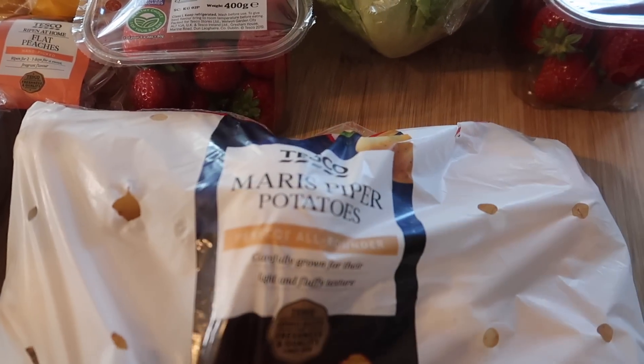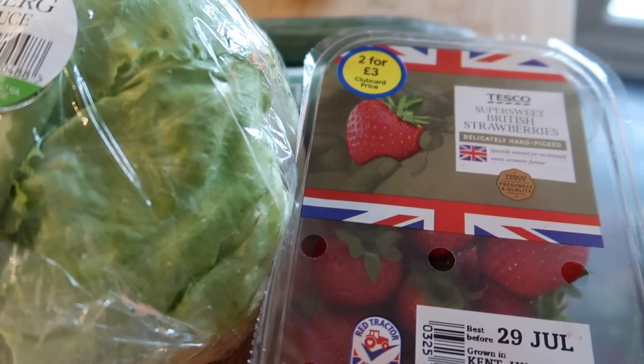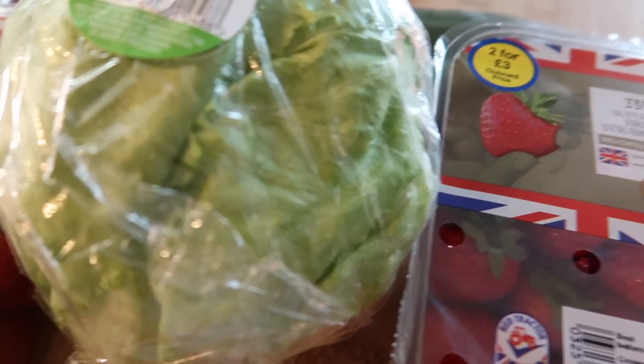Let's start off with the fresh fruit and veg. I got some Maris Piper potatoes and some strawberries. We've got two for three pounds and they look really, really nice. They say they are the super sweet British strawberries. It's the right season for them at the moment, so they're not too bad value.